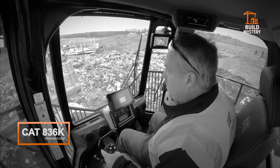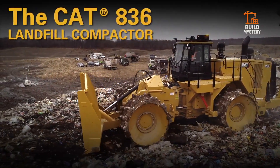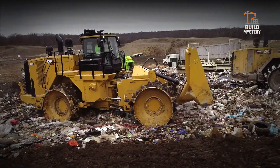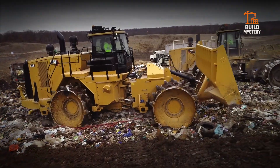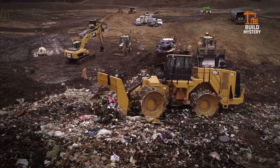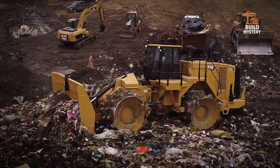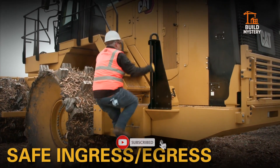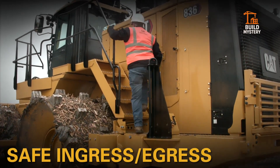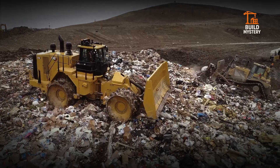The CAT 836K is Caterpillar's flagship landfill compactor. Built for non-stop performance, this machine dominates waste management sites with raw power. Its massive steel wheels are fitted with aggressive cleats that crush, compact, and stabilize tons of material in every pass. A high-efficiency powertrain delivers consistent force, while advanced hydraulics keep control precise under extreme loads.